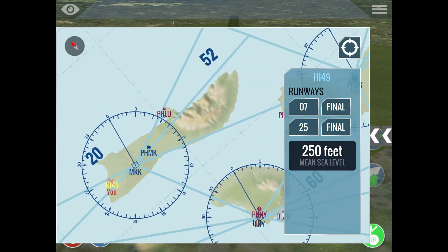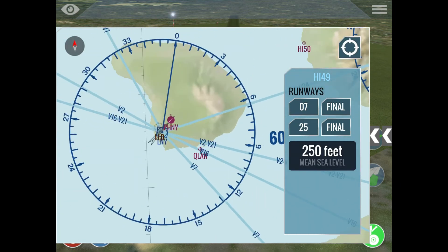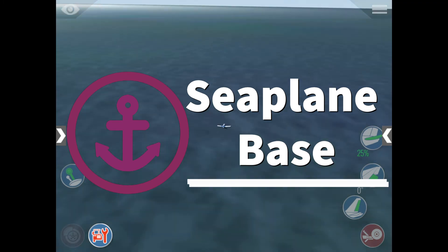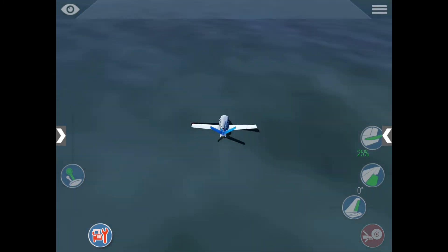There are also other types of airports you'll find, like this one which is a seaplane base. If you go to it you'd probably crash, but in real life it's a seaplane base.